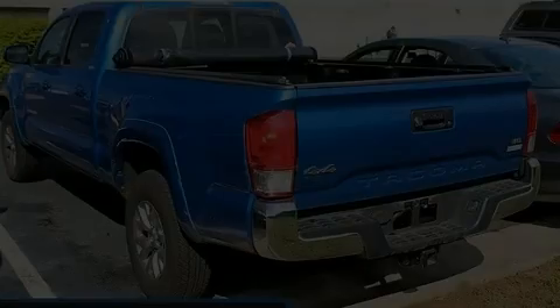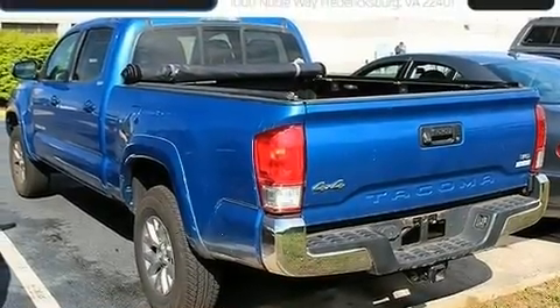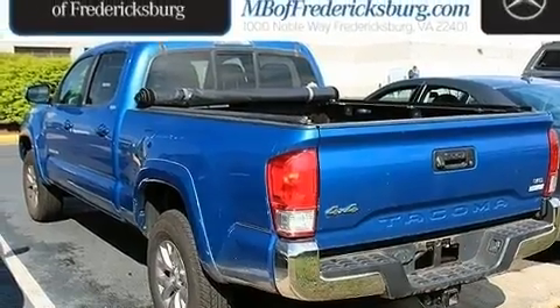Come test drive this 2016 Toyota Tacoma. This four-door, five-passenger truck still has fewer than 70,000 miles.